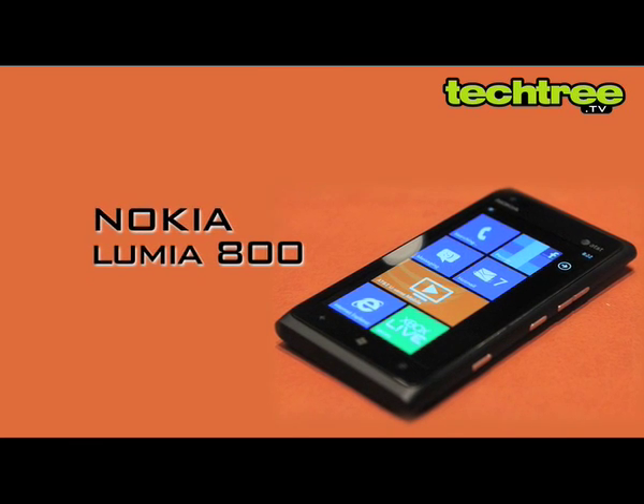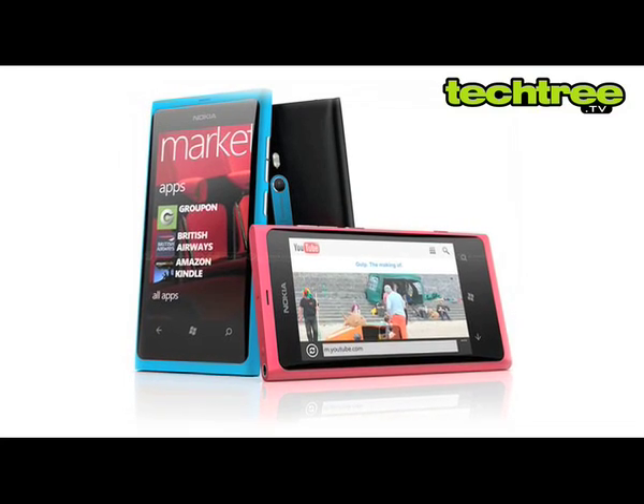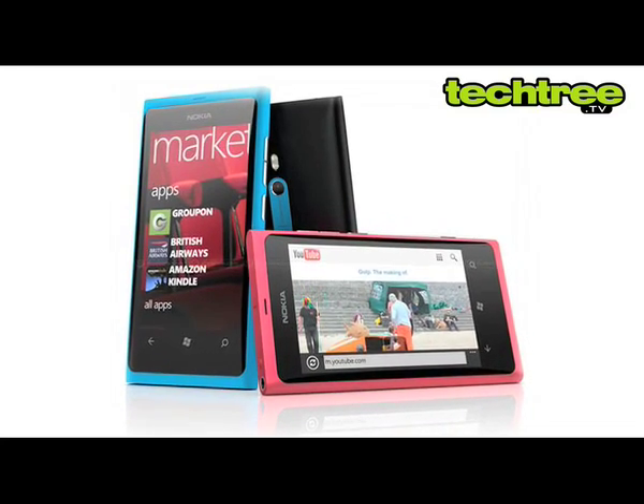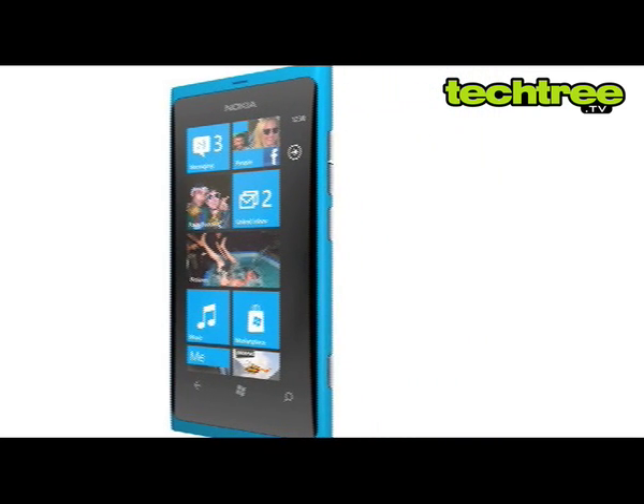Hi guys, today I'm going to review Nokia's flagship phone, the Lumia 800. The device's design is stunning and it resembles its cousin, the N9. However, to accommodate three capacitive keys, the 800's screen has been made smaller.